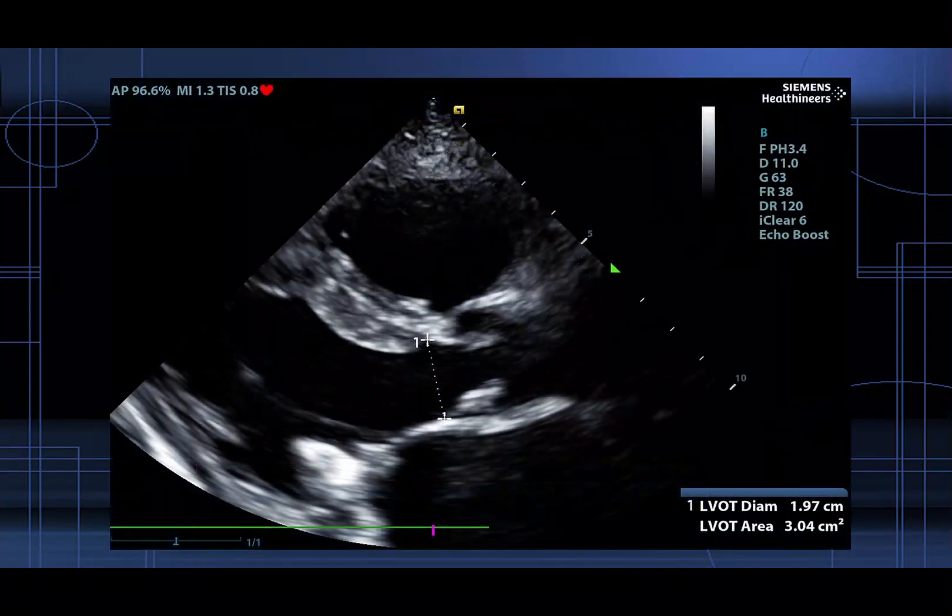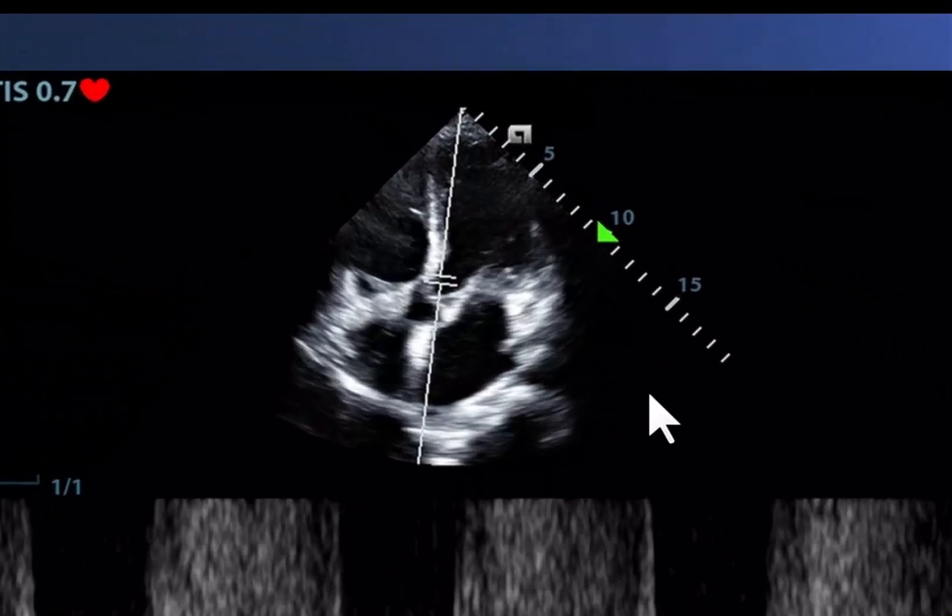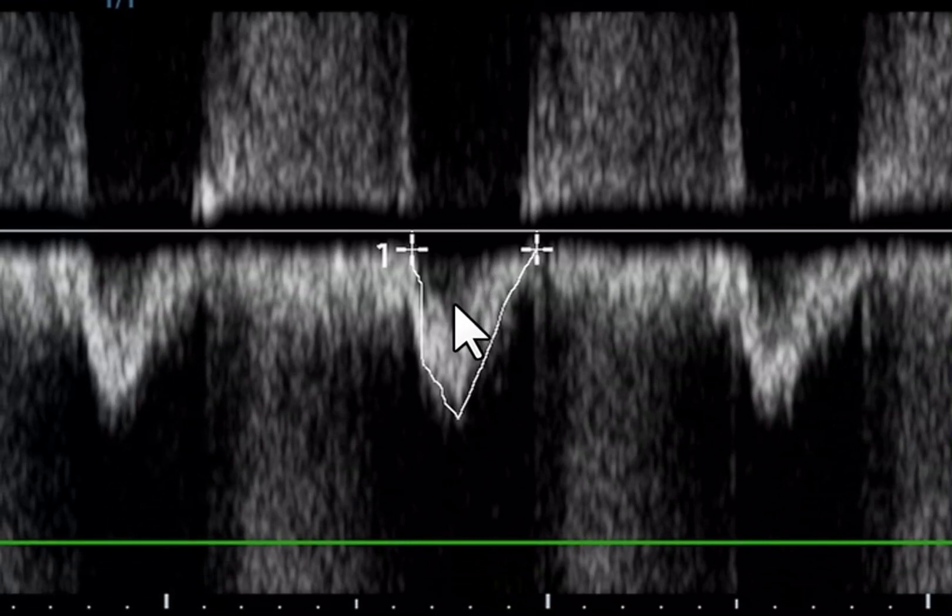We measure our LVOT diameter. This is where the money is. We check an LVOT VTI by putting a pulse wave Doppler in the LVOT. Right off the bat we can see our VTI is quite small and when we actually measure it we see that the VTI is only 12.5 centimeters. We do quality assurance to make sure it's accurate — we look at our angle, it's less than 20 degrees, and our spectral window is dark in the center, ensuring we have a good accurate waveform.